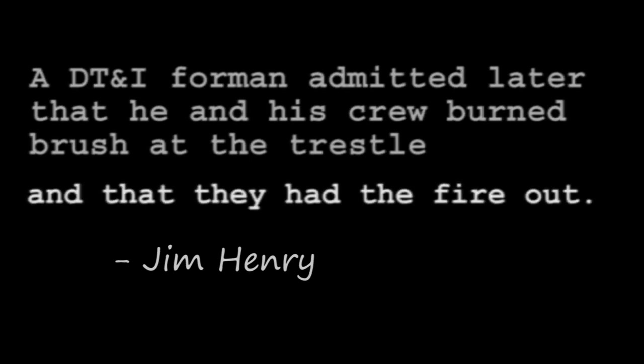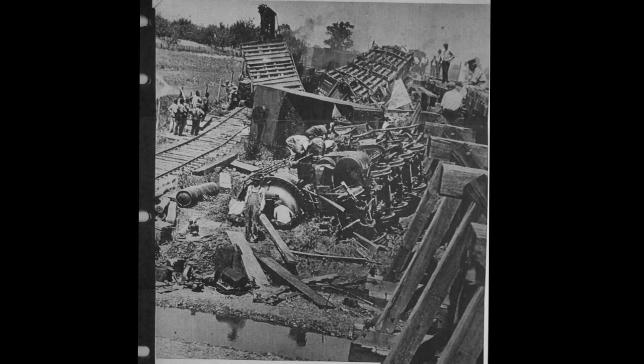The cause of the bridge fire is presumed to be from an earlier DT&I train that may have flung sparks onto the wooden timbers. As the site was cleaned up, hundreds of spectators came to see the wreck. The wooden trestle was replaced and filled in, and the tracks were ready for operation by the next day. Engine 201 was towed back to Jackson for repairs.